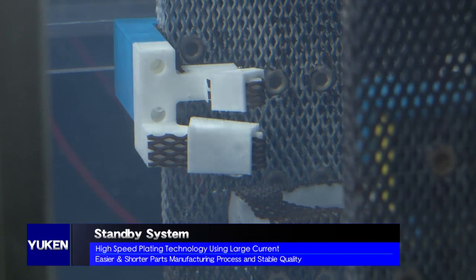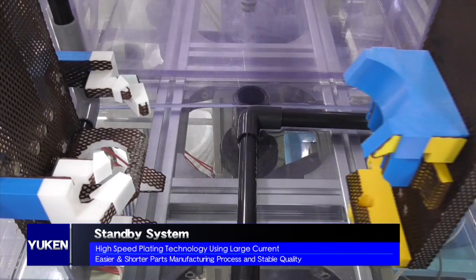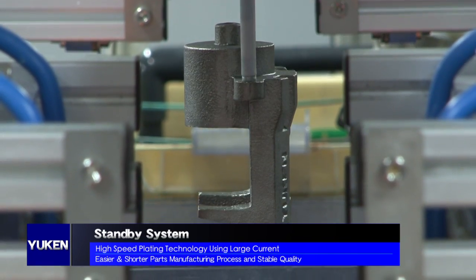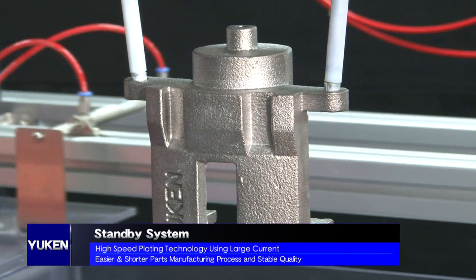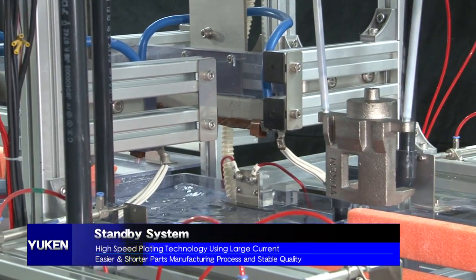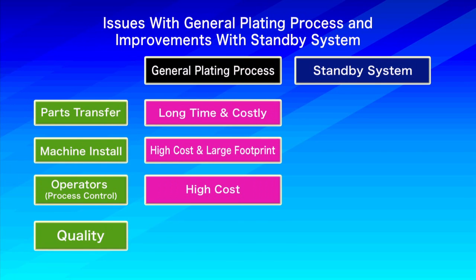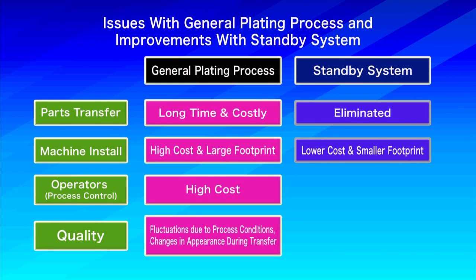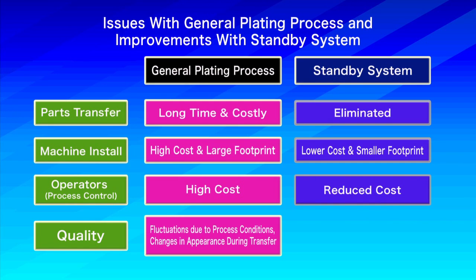UCEN's High Speed Plating Standby System is unlike conventional systems that process multiple parts together. A compact unit plates one part at a time and enables the plating processes to be done in line. This has resulted in improvements on a variety of fronts: reductions in time and cost for the parts transfer process, low-cost machine installations with a smaller footprint, and reduced labor costs required for process control.